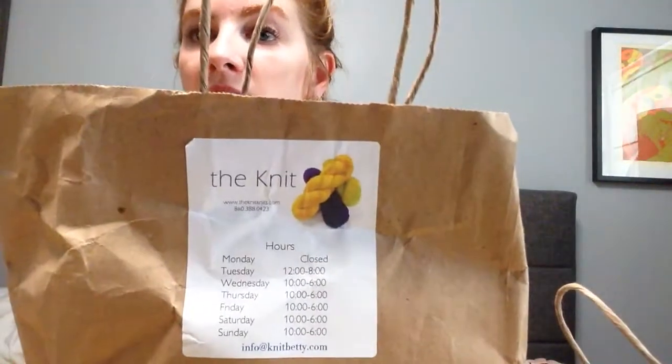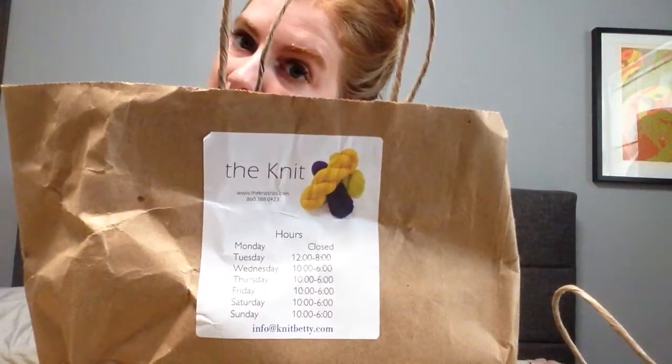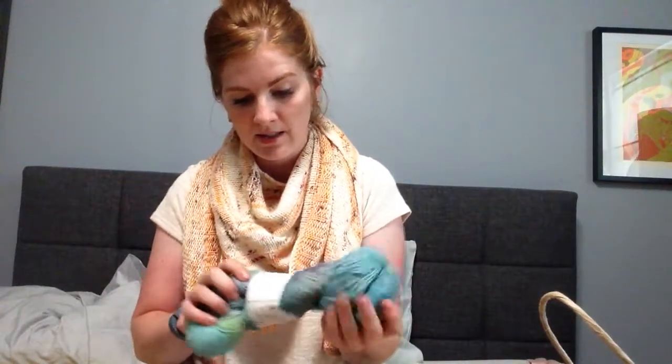So the first store I went to this summer was called The Knit. It's in Connecticut, near a beach house that my brother and his wife stay at — I want to say Westbrook, Connecticut. You can find it at www.theknitknits.com. She has a smaller little yarn store. It's definitely a community where lots of people live — not a ton of vacationers. People who sail or do boats go there.